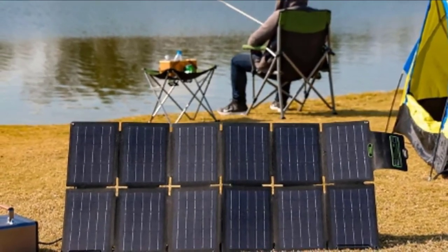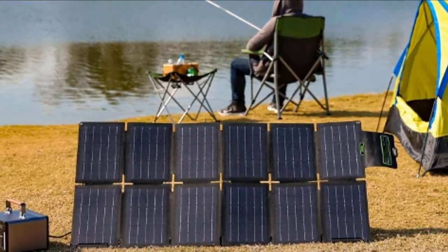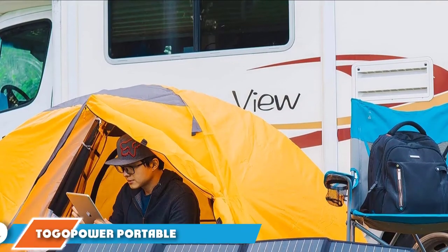With the multiple attachment points and included supplies, it comes with everything you need to get started on your off-grid journey. While this portable setup is compact, it is also on the heavier end at five pounds — it can get heavy on longer treks, making it better suited for boats or RVs.